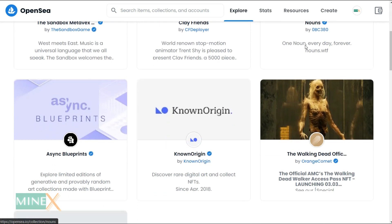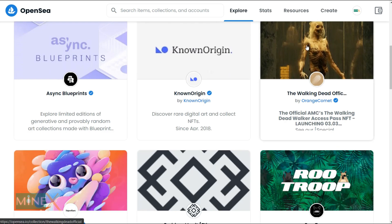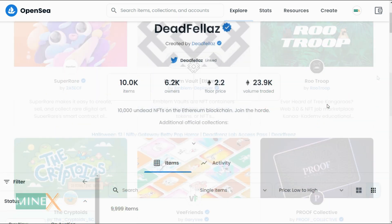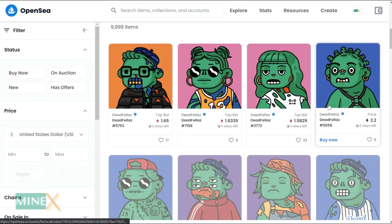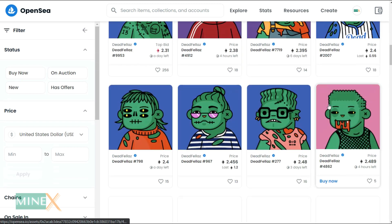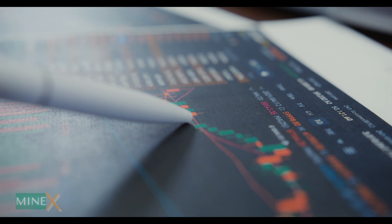NFT has become more popular in recent years, so we plan to create a new NFT series on how you can earn money from NFT. In future videos, you will learn how to create those NFTs and sell them on the marketplaces step-by-step in simple methods. This is the very first video of the series.